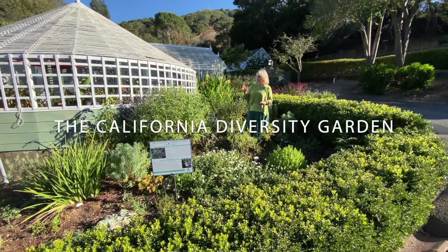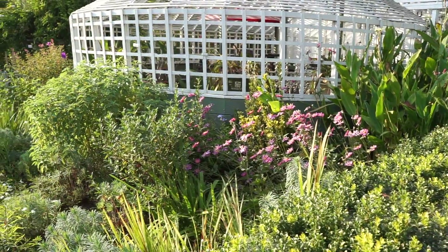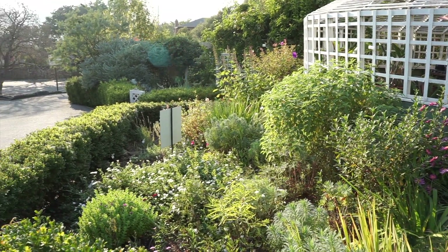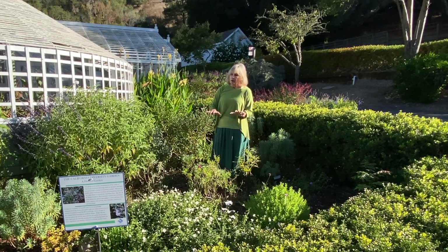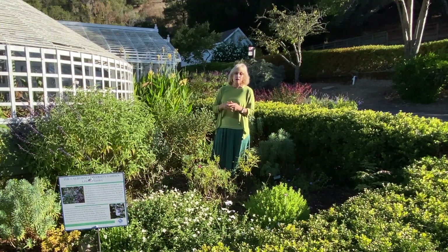I'd like to show you just briefly one of the gardens called the California Diversity Garden. This garden is one of three very particularly delineated gardens as beneficial habitat gardens. This one focuses on making sure that there are plants blooming all year long, so there's something in here for creatures to eat throughout the year.